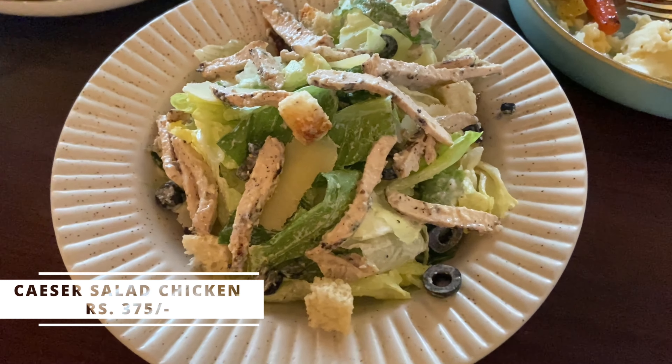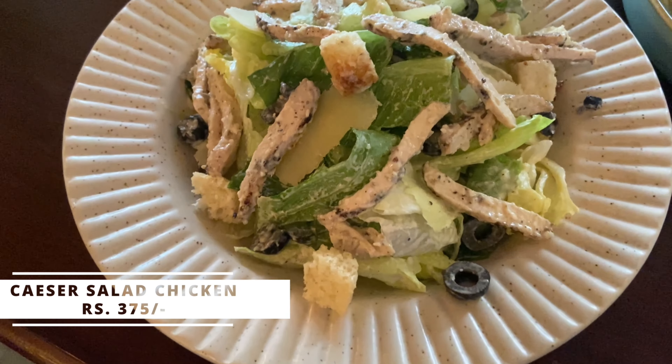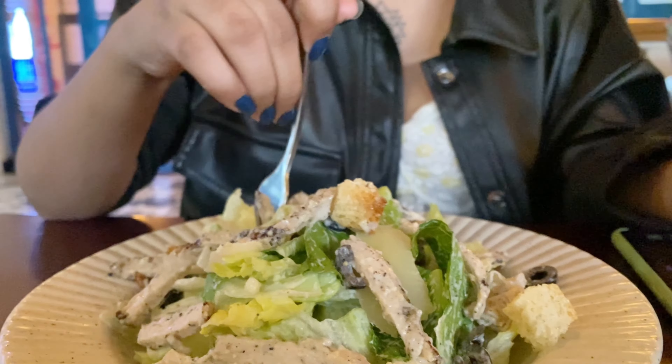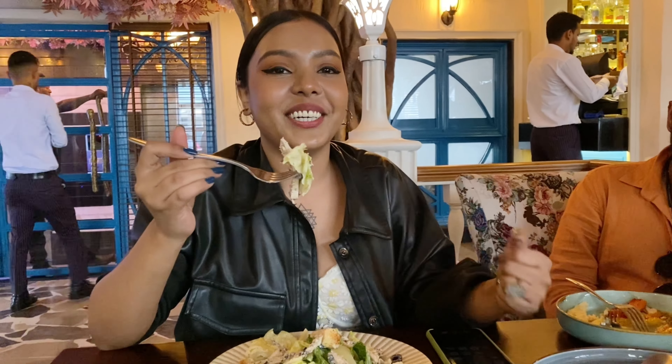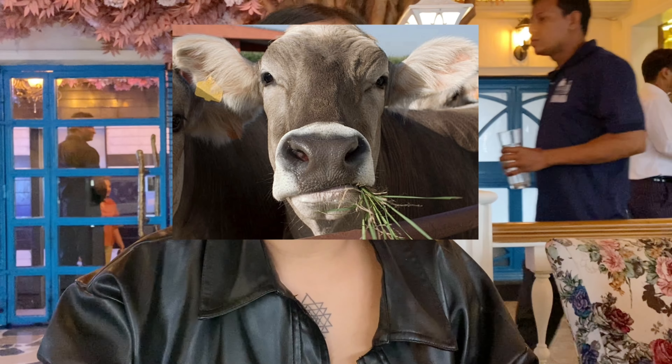We decided to get the Caesar salad as well, with chicken. Caesar salad with chicken and lettuce. I feel like a cow eating this. It's nothing different — just the same as any Caesar salad. It's good, but that's about it.